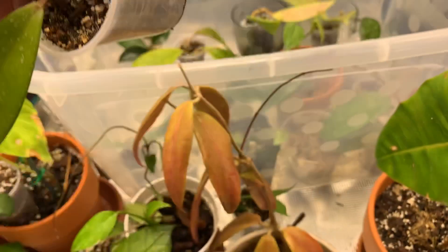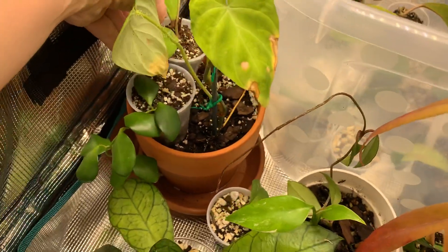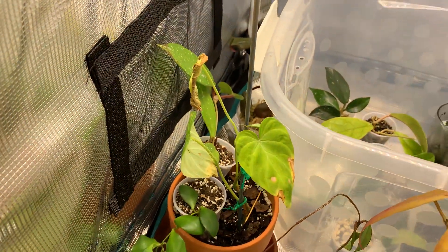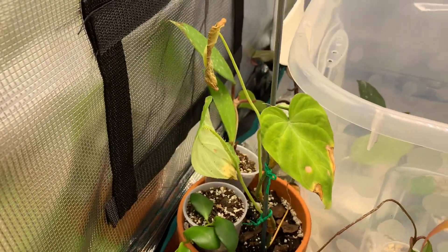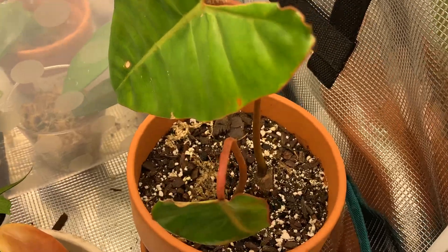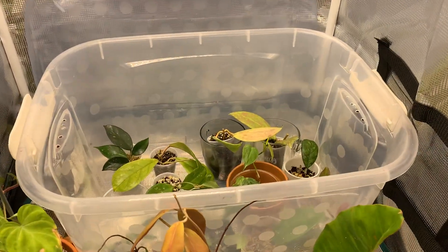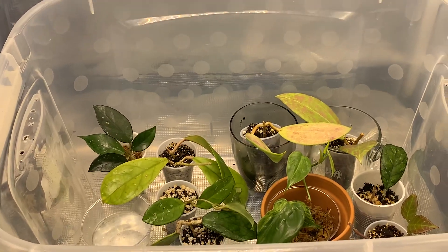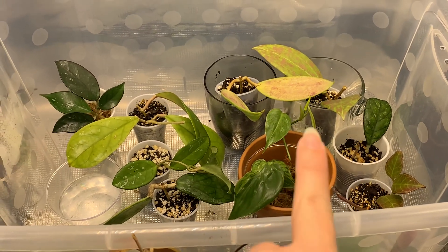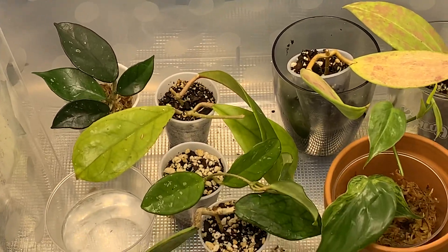Some plants that are not happy — my Varicosum right here. I'm going to assume it's because it's not getting enough humidity, or maybe it's too bright; the leaves are just burning and drying up, so I might be taking that out. My Billet Tai hasn't really done anything, no new growth, but it's still hanging in there. I did just take my Glorious philodendron out of here because it hasn't rooted yet, so I'm putting it on the heat mat hoping it'll like that.